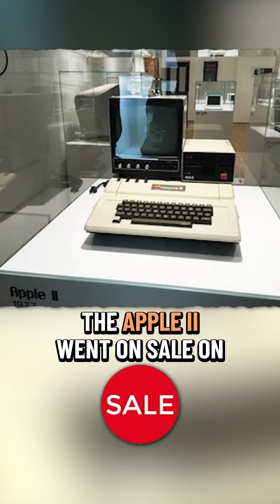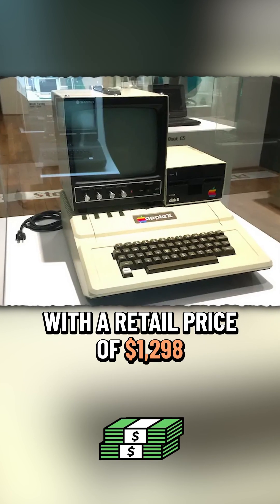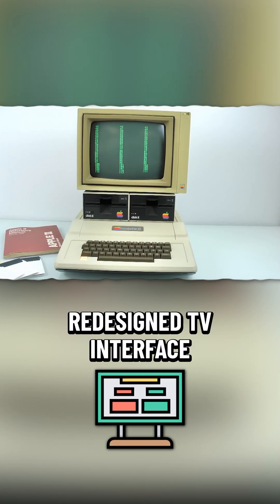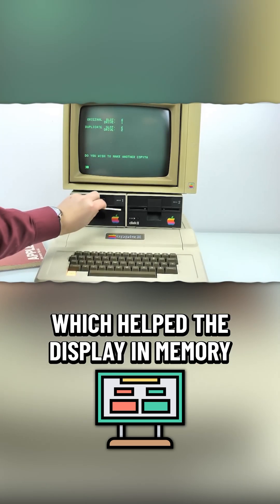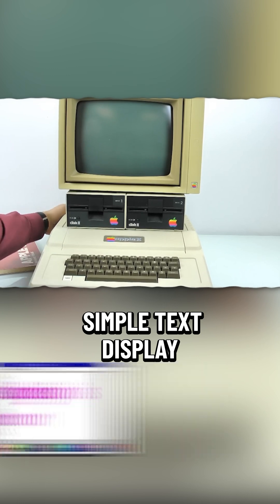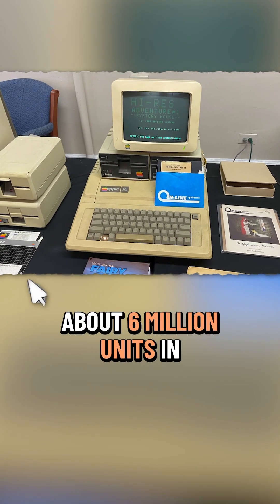The Apple II went on sale on June 10, 1977 with a retail price of $1,298. The computer provided a completely redesigned TV interface, which held the display in memory — not only useful for simple text display, it included graphics and color, and went on to sell about 6 million units.